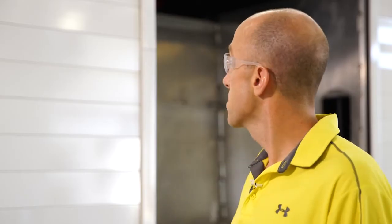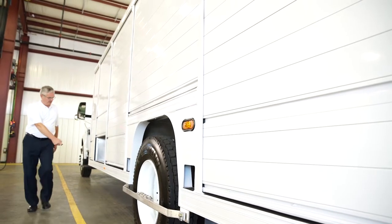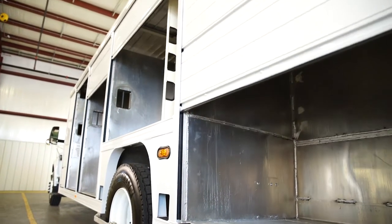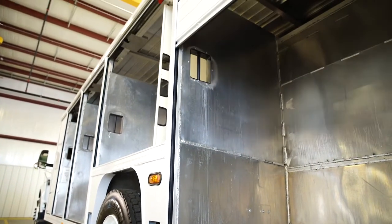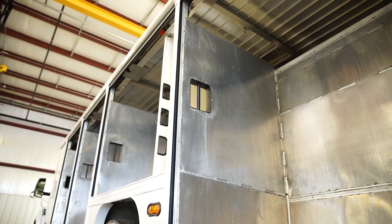I'm Nick Pfeiffer, Project Engineer here at Mickey Truck Bodies. Today I'm going to step you through some of the troubleshooting tips for the Mickey E-Door and E-Lock systems. The E-Door is a microcontroller-based system whose main purpose is to control the opening, closing, and stopping of a vehicle door. It also monitors the operational status and fault conditions of the system.